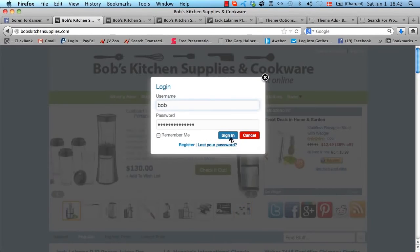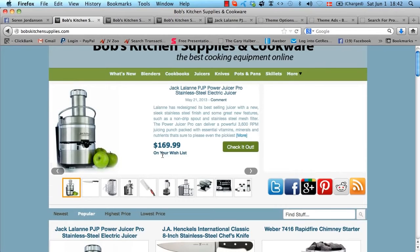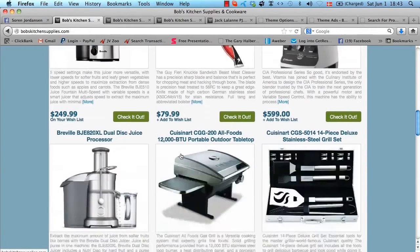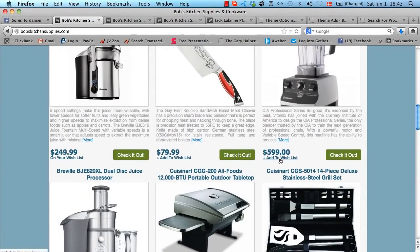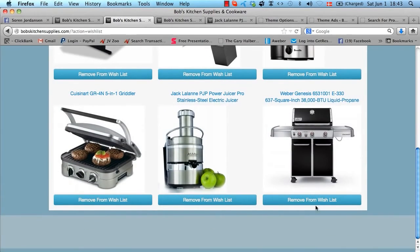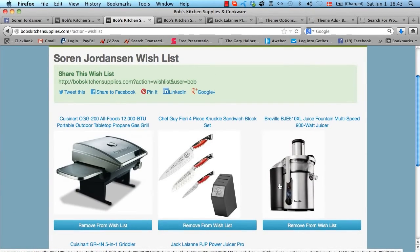Let's have a look at the wishlist function. After signing in, you can see items already on the wishlist. For example, clicking 'Add to Wishlist' on a blender will add it to the list. In the 'My Wishlist' section, you can see all the products you've saved, remove products, and add more. This gives your customers a better shopping experience, making them come back so they can easily bookmark and buy things later.